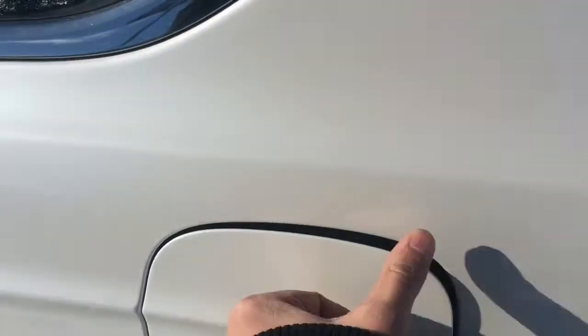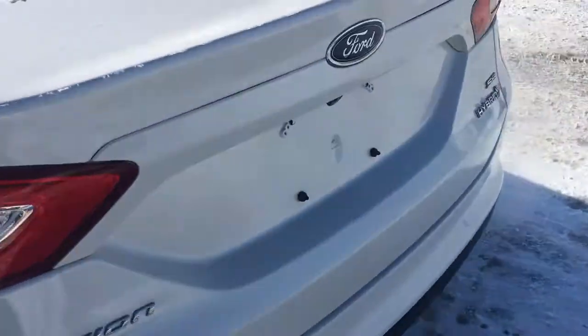Here is our capless EZ-Fill fuel door and heated trunk, with lots of cargo space here.